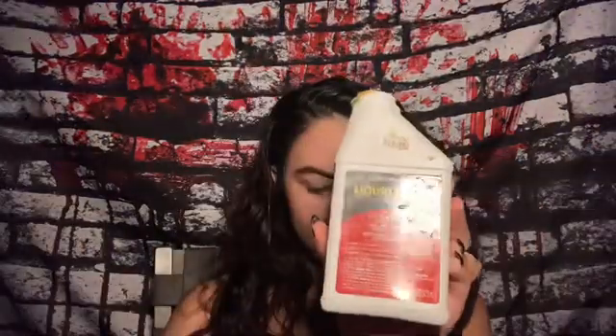First, I'm going to be taking some latex and putting some in the middle of my nose.